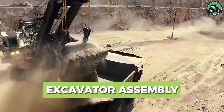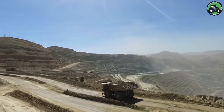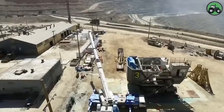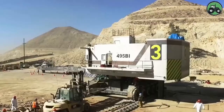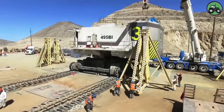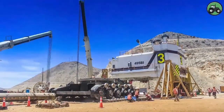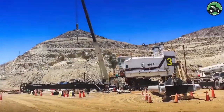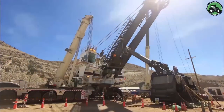Delve into the world of excavator assembly with the Bociris 495BI. This intricate process harmonizes precision and power to construct these massive machines, where innovation and expertise converge to produce the essential excavators that drive various industrial applications. Advanced engineering and cutting-edge technology ensure seamless assembly, transforming components into formidable excavators. From manufacturing plants to construction sites, the Bociris 495BI plays a pivotal role in enhancing operational efficiency and ensuring the availability of essential resources.